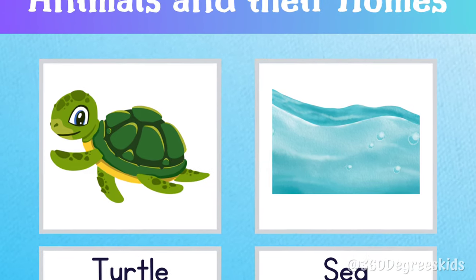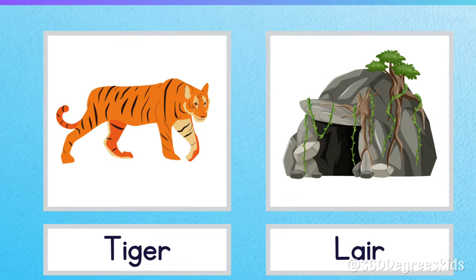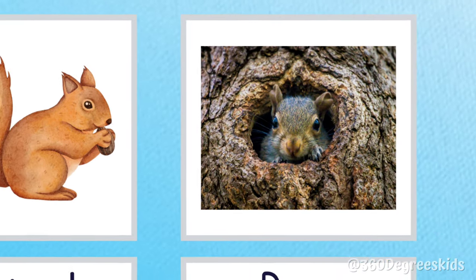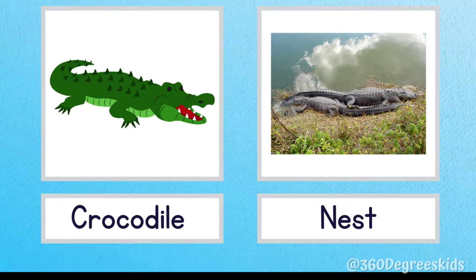Turtle sea. Turtles live in the sea. Tiger lair. A tiger lives in a lair. Squirrel dray. A squirrel lives in a dray. Crocodile nest. A crocodile lives in a nest.